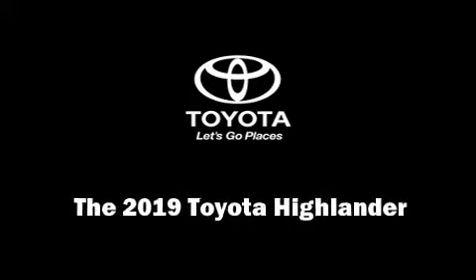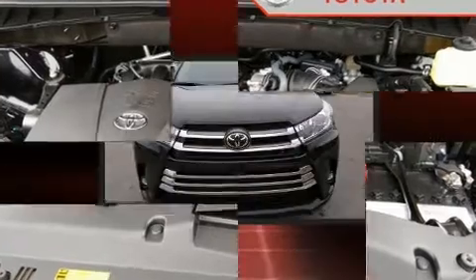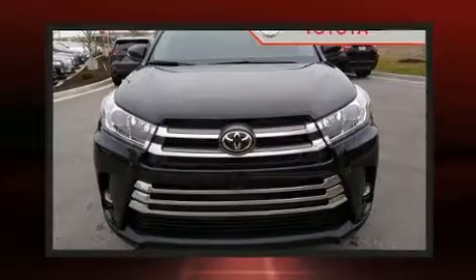Discerning drivers will appreciate the 2019 Toyota Highlander. It features an automatic transmission, all-wheel drive, and a 3.5-liter six-cylinder engine.